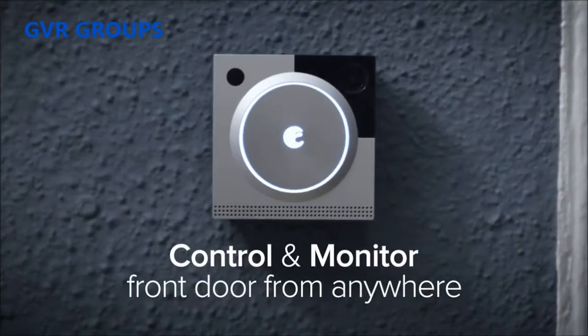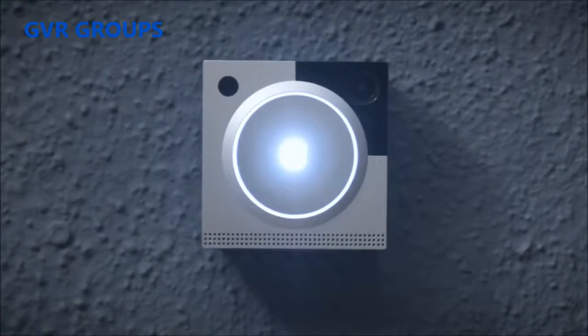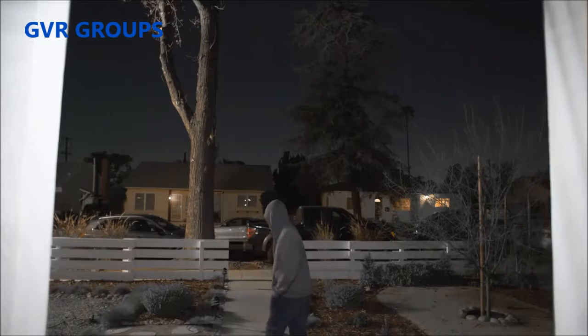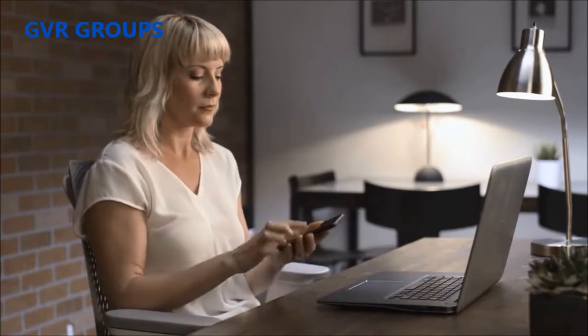Now you can control and monitor your front door from anywhere. As soon as motion is detected, the floodlight will activate — always a natural deterrent for unwanted guests. And you'll receive an instant alert on your phone, so you can see or speak to whoever's there.